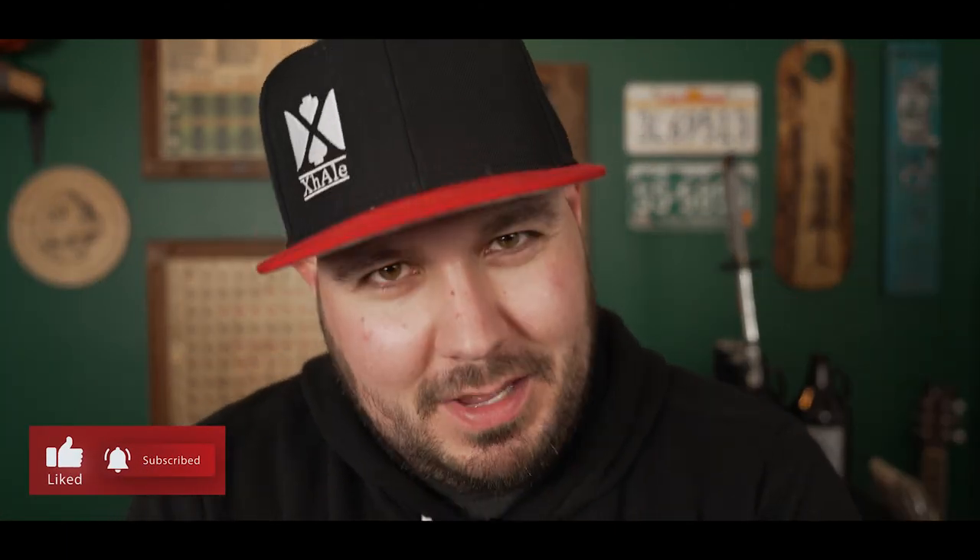That's a wrap on this Thirsty Thursday video. Thank you so much for watching Beyond the Brew — all things beer. Can't wait to see you guys in the next video.